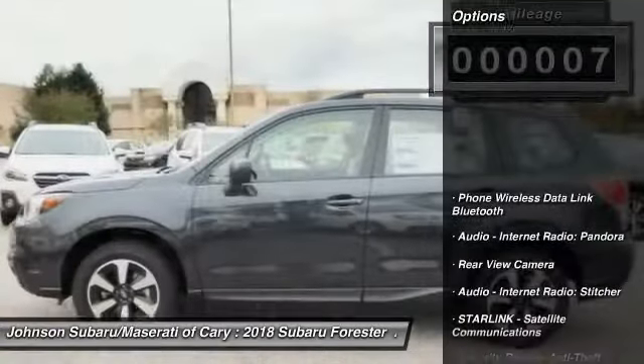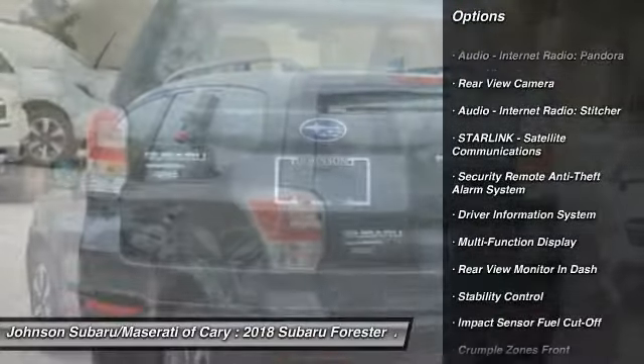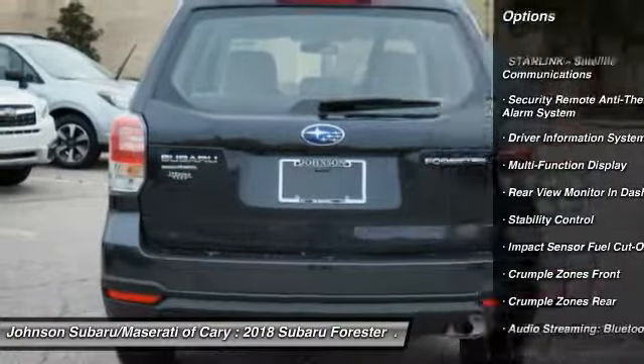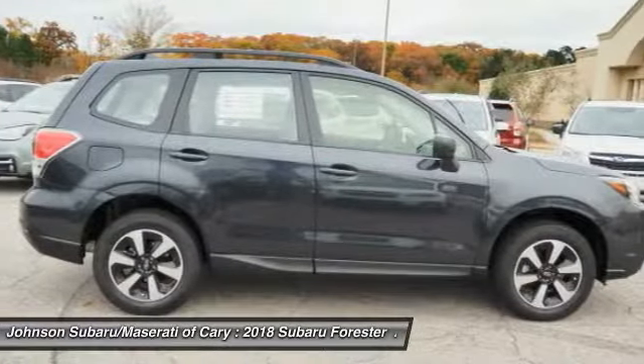Here are some of this vehicle's great options: stability control, traction control, cruise control, trip computer, child safety locks, power brakes, clock, daytime running lights, rear floor mats, tachometer.